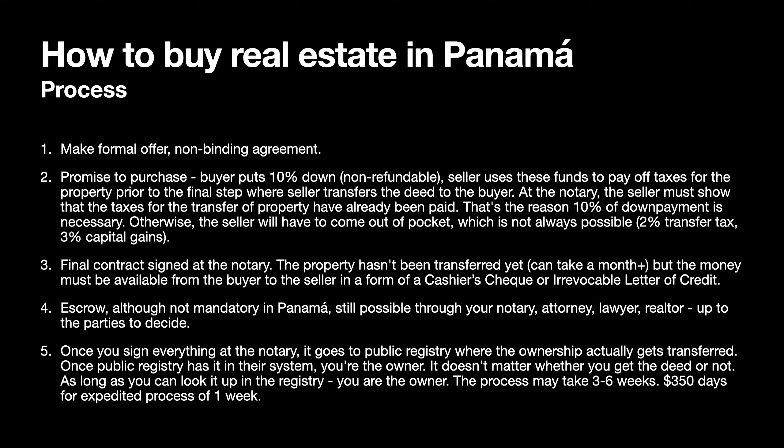Step two is the promise to purchase, which is binding. The buyer puts down normally 10%, and this is non-refundable. The seller uses these funds to pay off taxes for the property prior to the final step, where the seller transfers the deed to the buyer at the notary. The seller must show that the taxes for the transfer of property have already been paid.